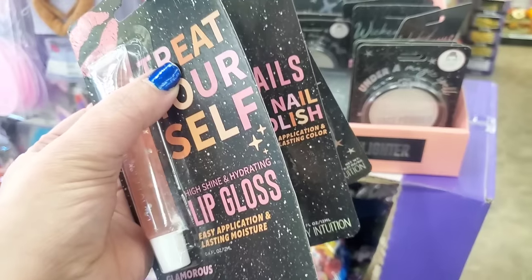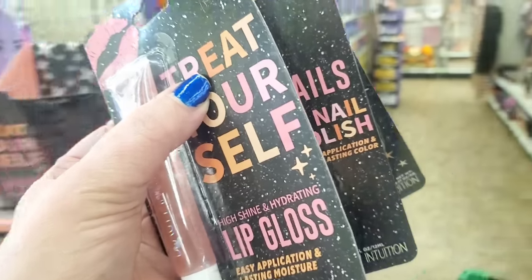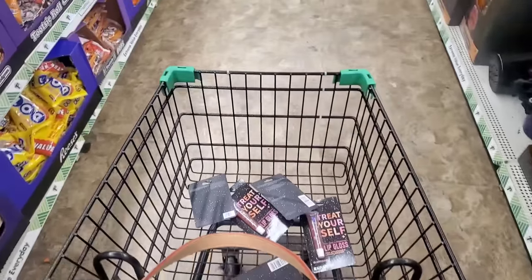I do have a subscriber appreciation Halloween gift coming very very soon — this weekend — and I'm going to be adding one of each of those to you, and one of each of those for me.